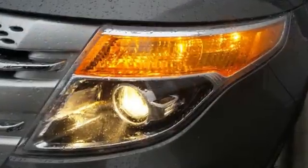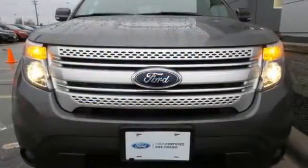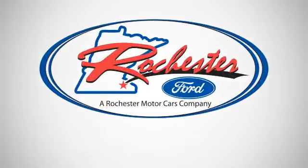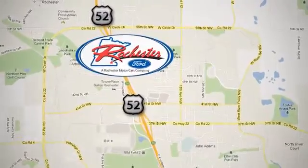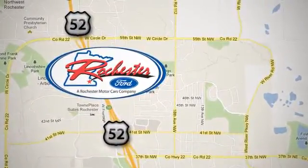Don't miss your chance to own this great SUV. Your family will love you for it. Come in and see it for yourself today. Experience the difference at Rochester Ford. We're conveniently located between 41st Street and 55th Street Northwest on Highway 52 in Rochester, Minnesota.